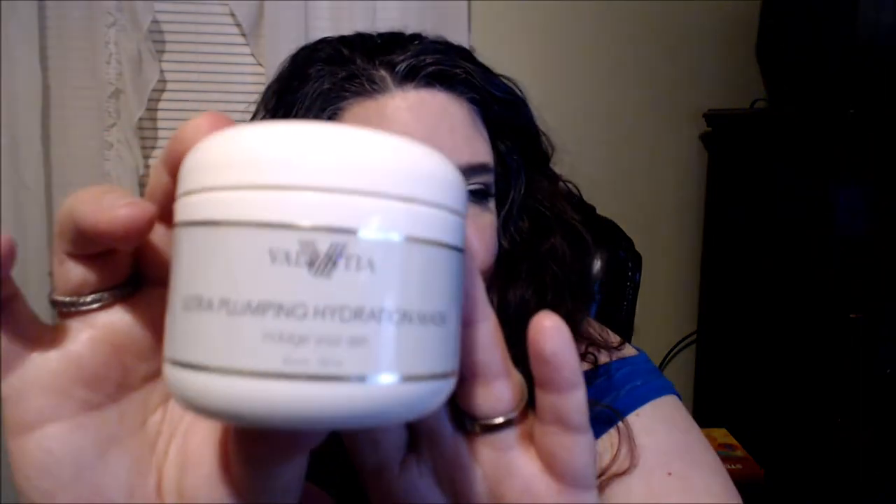The Queen Helen mud mask removes all the toxins and gunk from your pores — everything that's just hanging out even after you've cleansed. I sometimes use it twice within the week because it removes all the dirt and grime. The other one I like is from Valentia — the ultra plumping hydrating mask. It's really soothing and nice, it plumps up the skin and just feels really good.